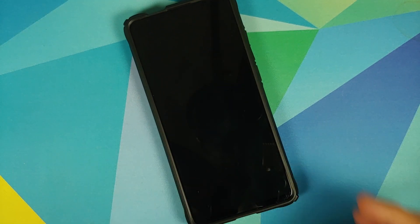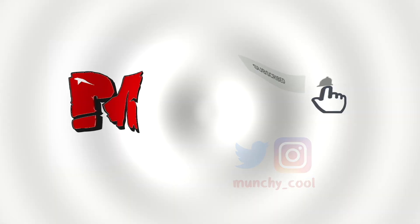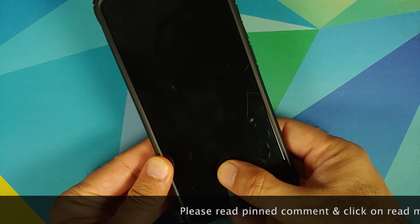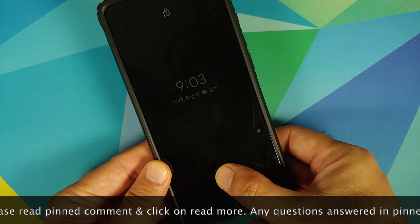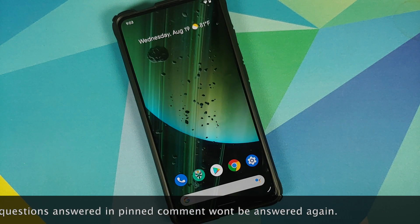Hey peeps, what's up, Manji here back with another video. In this video I'm going to show you what is new in the August builds of Pixel Experience normal and Plus Edition running on the Redmi K20 Pro or the Xiaomi Mi 9T Pro. Do note that the changelog is the same across both builds.